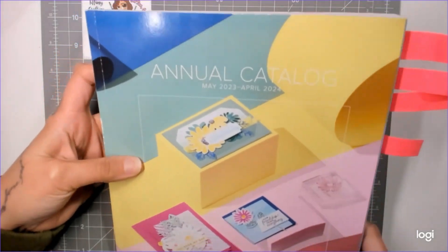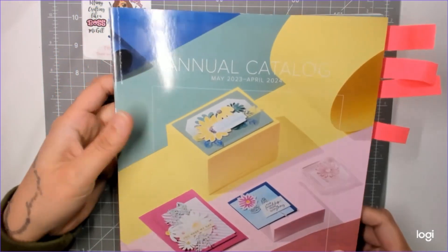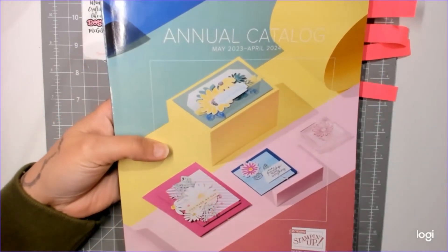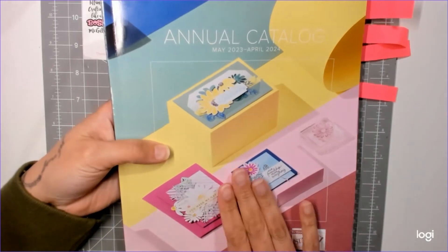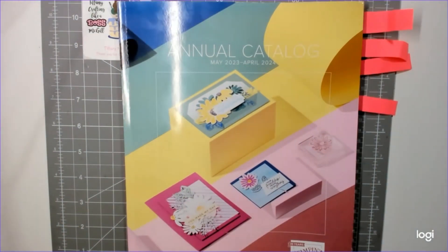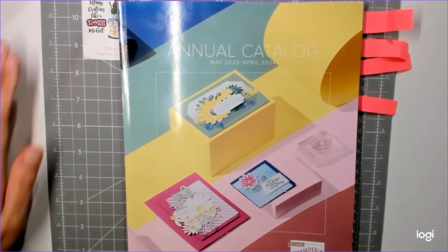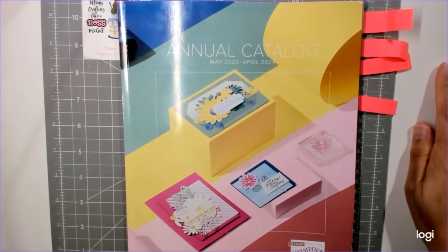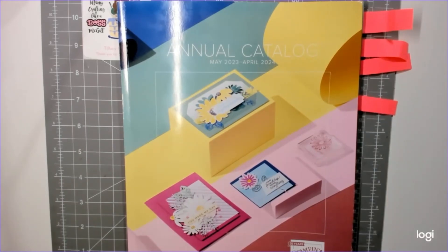Hey guys, welcome back to my channel. Thanks for watching and subscribing. I am here today with the brand new Stampin' Up May 2023 through April 2024 annual catalog. This catalog goes live on May 2nd. If you are a customer of mine in 2022, you automatically get a catalog shipped through the company, and you may already have yours.